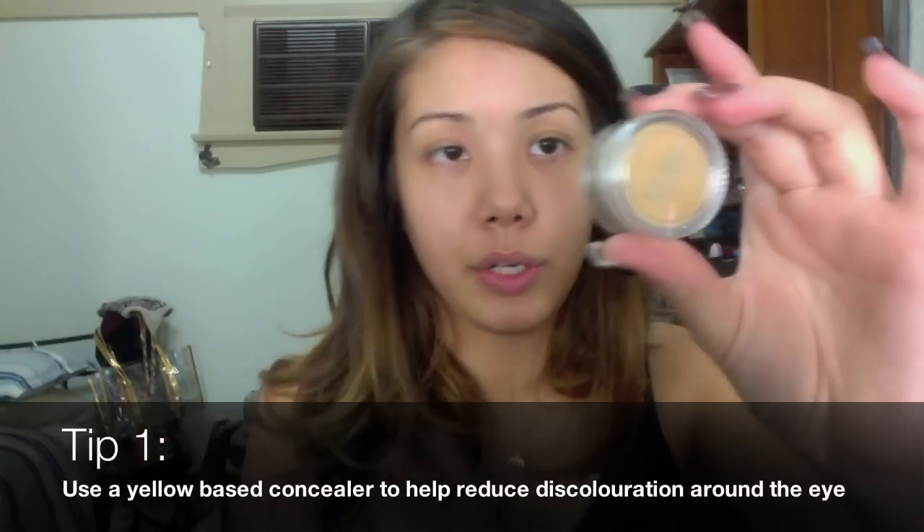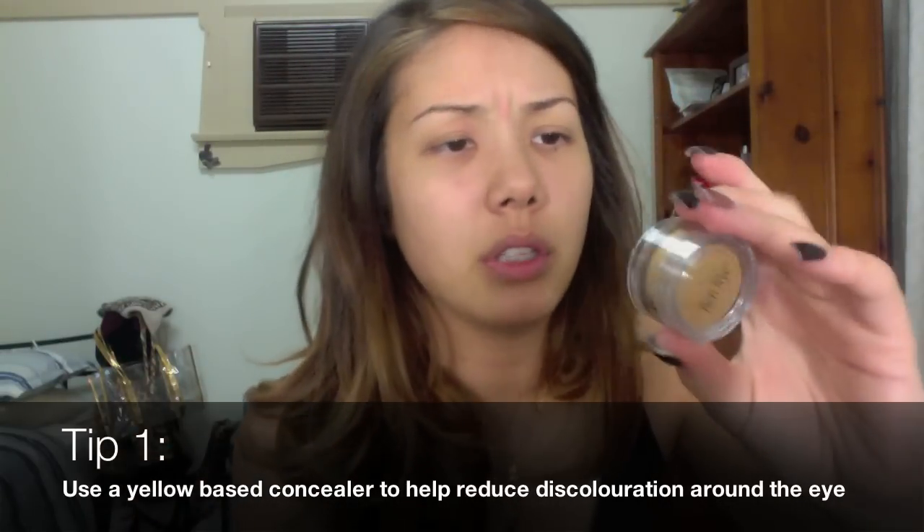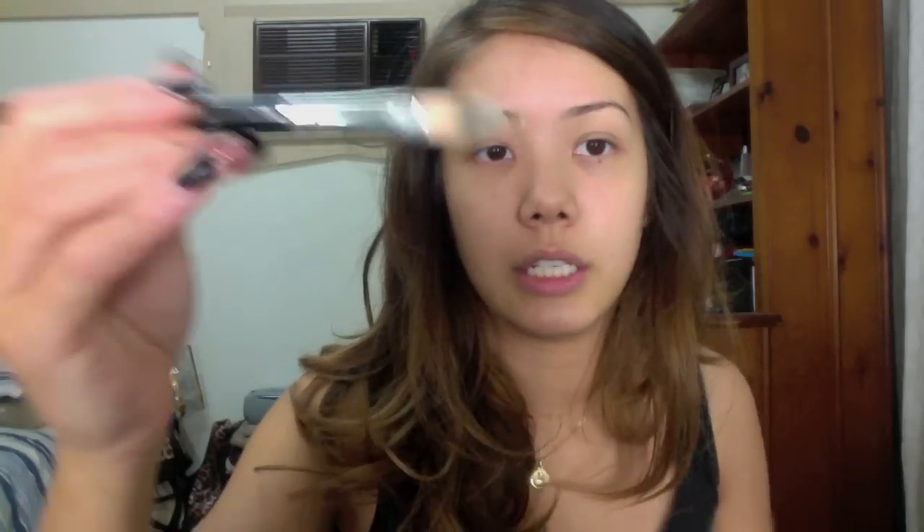Taking Ben Nye Mellow Yellow, I'm going to use a concealer brush — this is a Napoleon Protis synthetic concealer brush, a G14.